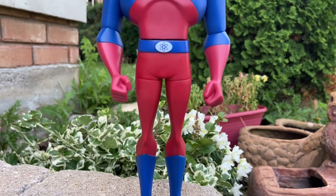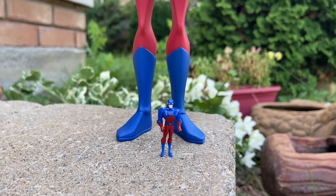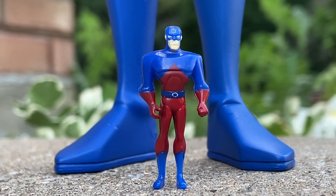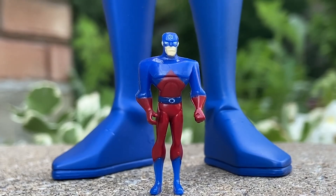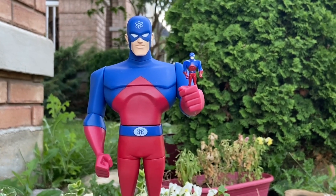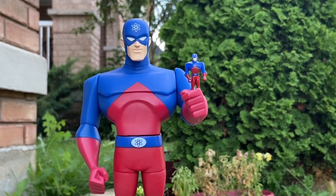I love the Atom — any Atom figure I can get my hands on, I will certainly do. He comes with his microscopic version of himself, way smaller than McFarlane Toys' one. I had to zoom in so hard — it was hard to focus on him. He is literally maybe 8 to 10 millimeters in height. He is microscopic. And the best part is you can pose him on his hand, morphing into smaller form. As you know, the Atom can change to microscopic size.